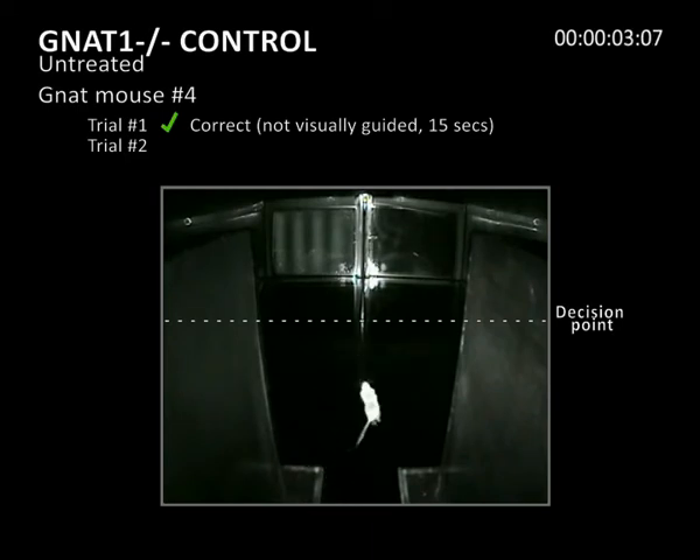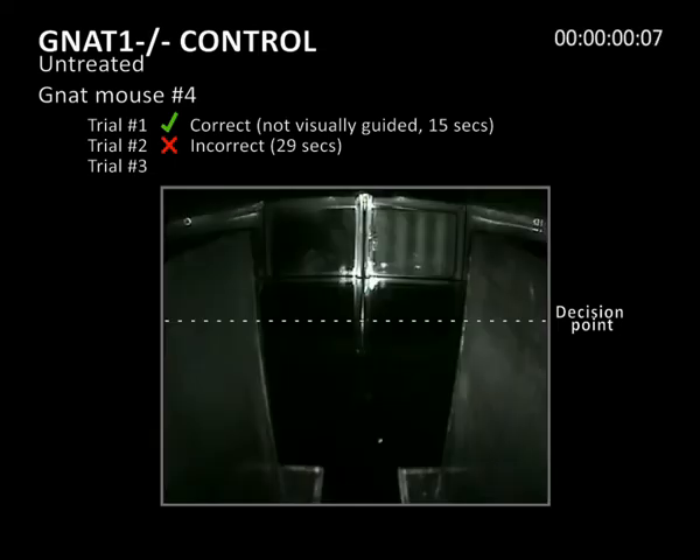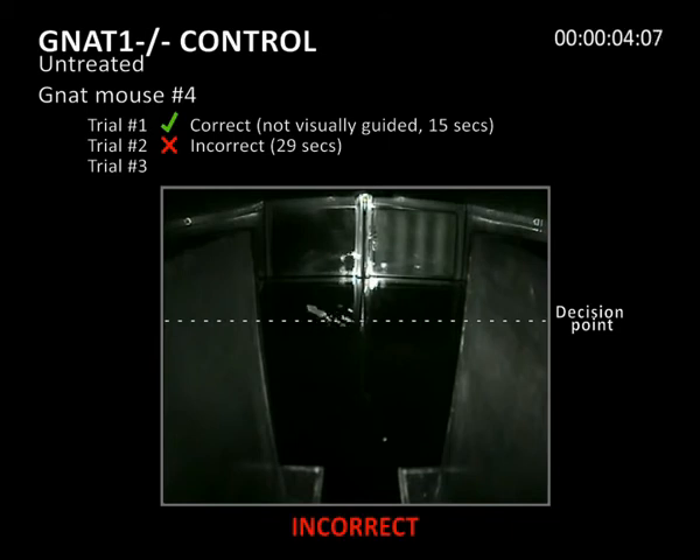In the second trial, the mouse swims in circles and eventually makes an incorrect choice, eventually finding a platform in 29 seconds. In the third trial, the mouse also makes an incorrect choice and then uses the boundary of the water maze to find the hidden platform, which it does in 21 seconds.